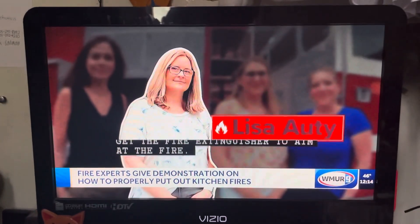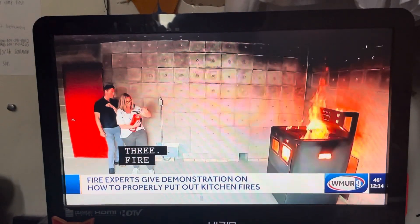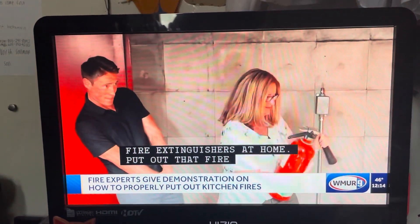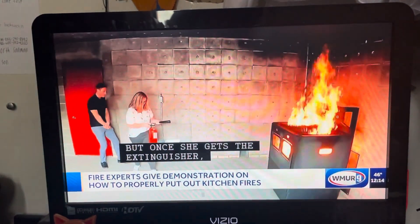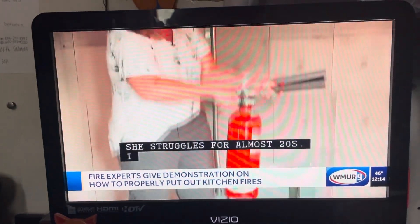Up last, mom of four, Lisa Antti, has three fire extinguishers at home. Put out that fire right over there. But once she gets the extinguisher, she struggles for almost 20 seconds before she is able to tug it free and put out the flames.